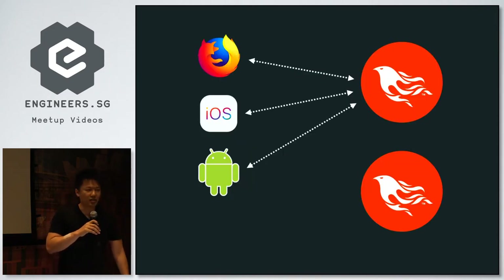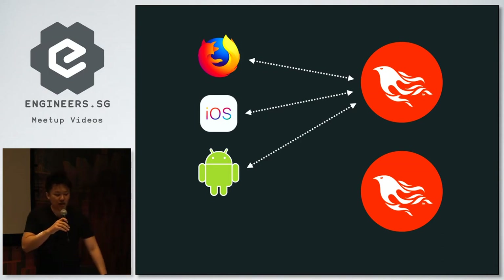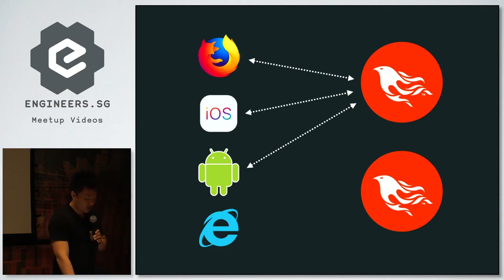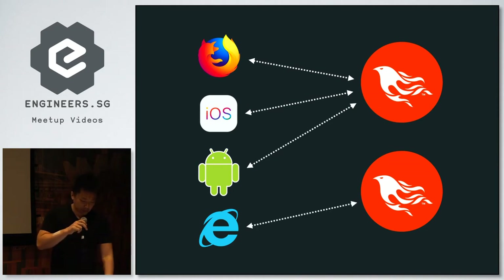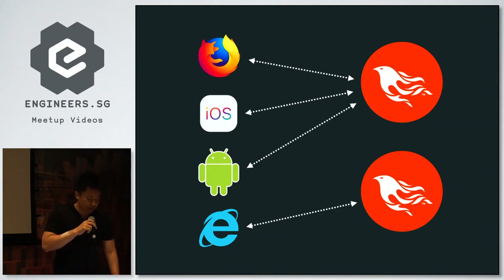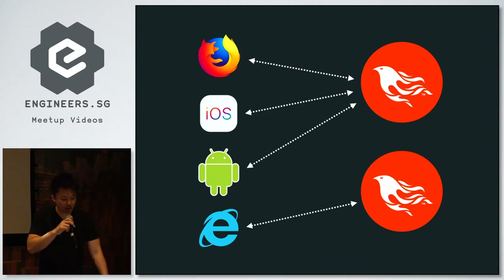Channels are also transport agnostic. The example I showed used WebSockets, which is the default and a sensible default for bidirectional communication. But if that's not available — say you're using IE9 — you can fall back to long polling, and everything just works as far as the developer is concerned. But what if you have more than one server? We're talking about stateful services and persistent connections — it's important to know which server is talking to which client.